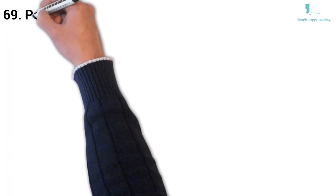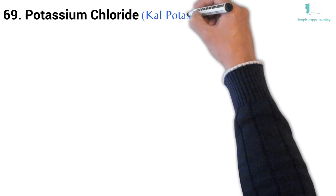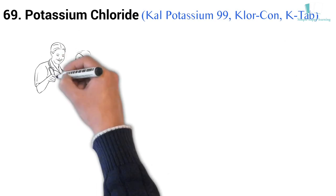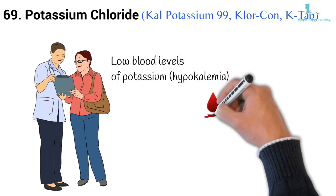69. Generic name: Potassium Chloride. Brand names: Cal-Potassium 99, Klor-Con, K-Tab. Potassium Chloride is used to prevent or treat low blood levels of potassium (hypokalemia).